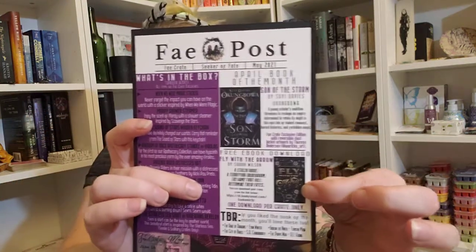The book of the month is Son of the Storm by Suyi Davies Okungbowa — sorry if I mispronounced that. It says 'A young scholar's ambition threatens to reshape an empire determined to retain its might in this epic tale of violent conquest, buried histories, and forbidden magic.' It's a Fae Crate exclusive edition with reversible dust jacket artwork. You also get a free ebook download — Fly with the Arrow by Sarah Wilson — 'a stolen bride, a terrifying bridegroom, the game that will determine their fates.'